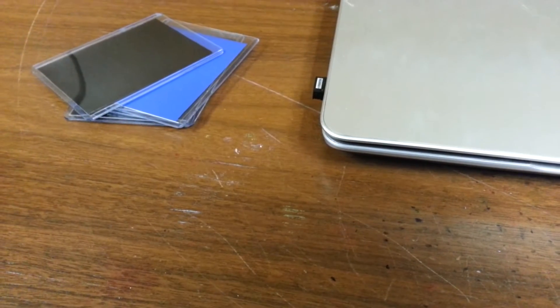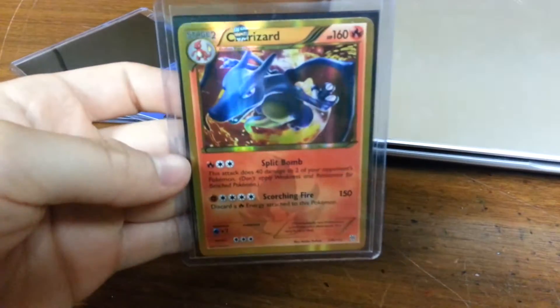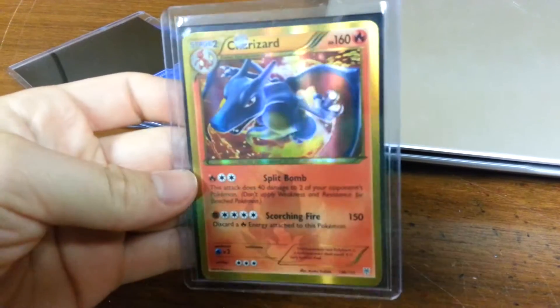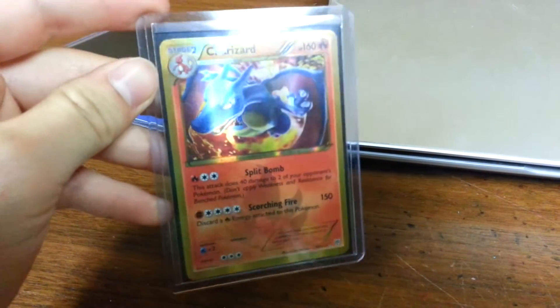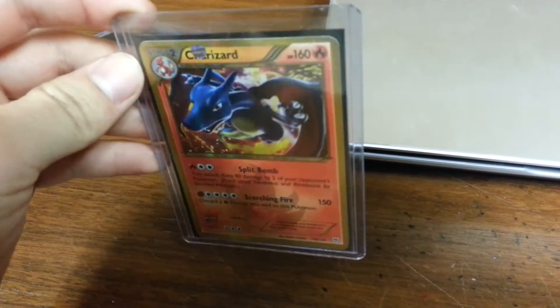Last but not least, I really don't want to sell it but if I get the right offer — it's my shiny Charizard. I don't really know what they go for on eBay, I didn't really look. There's just some other stuff I'd really like to have right now other than this.